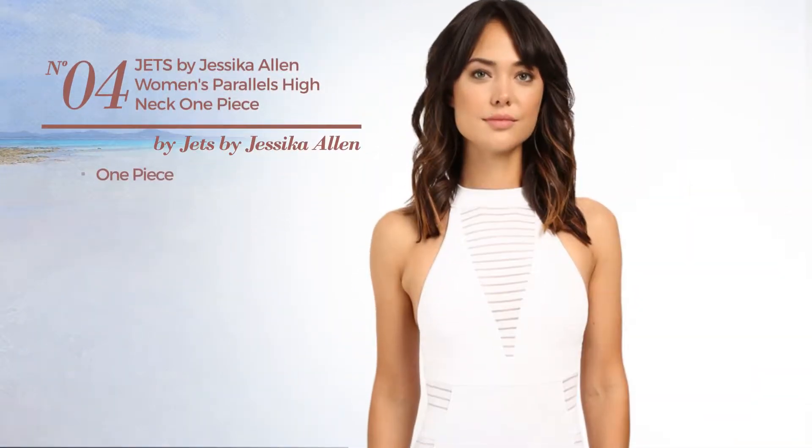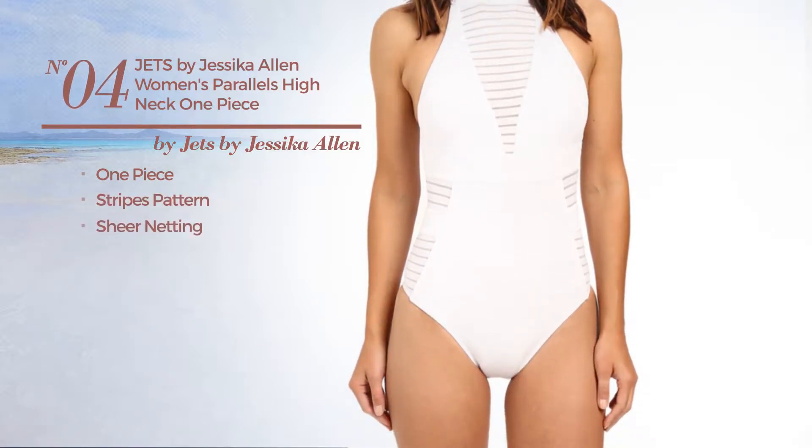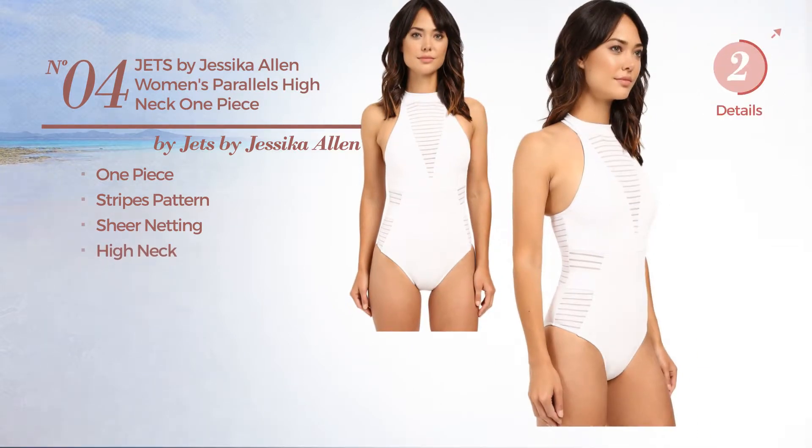Number 4. A One-Piece Swimsuit. Featuring a stripes pattern and decorated with sheer netting, with a high neck. Available in 4 colors.